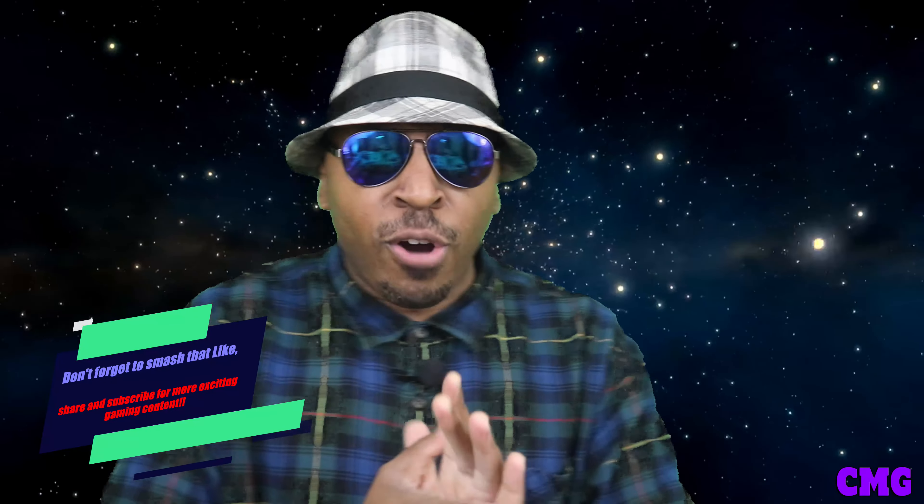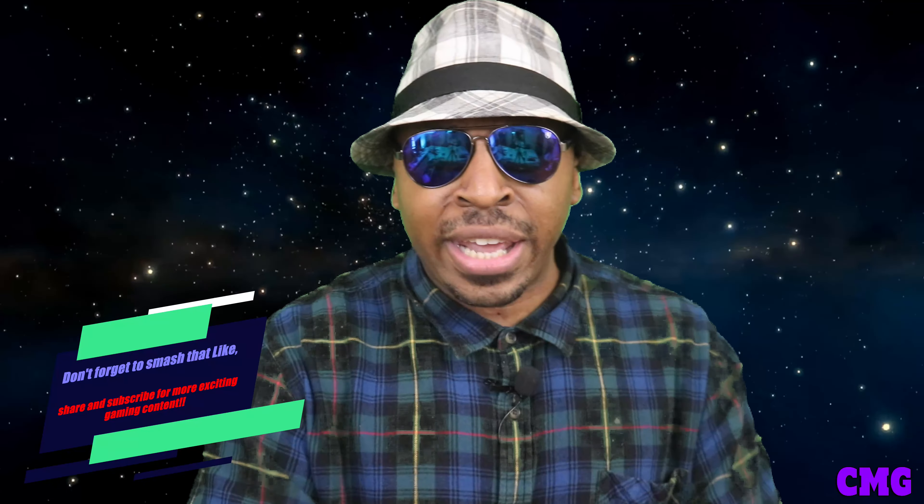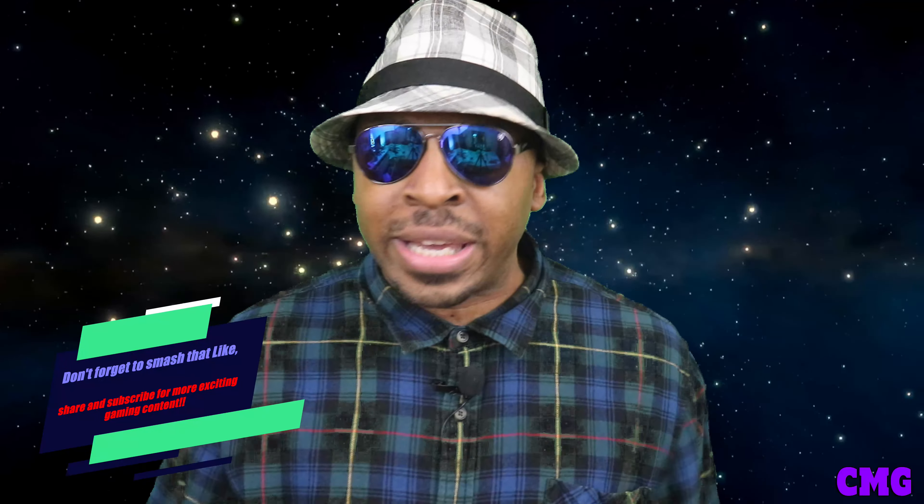Don't forget to hit that like button, share, and subscribe to CMG. Smash that like button and hit the notification bell for more videos. Thank you for all the love and support — and the hate too, I address the haters. Let me know in the comments if you're getting the Legion Go or the ROG Ally. I'm thinking about getting the Legion Go myself. Nintendo, come on — let's go, we're waiting for you. Peace, keep it gaming!